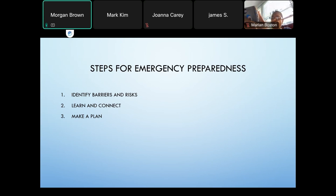The second step would be learning and connecting, and the third step would be making a plan. We're going to go over each of these.